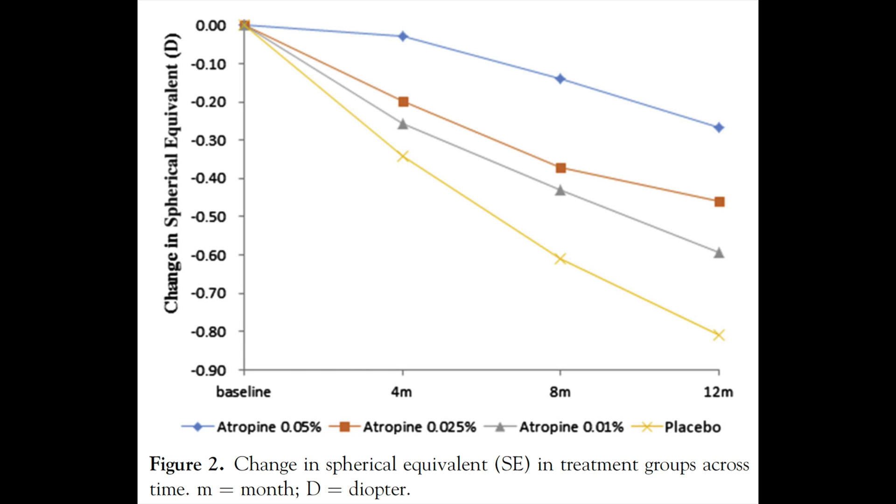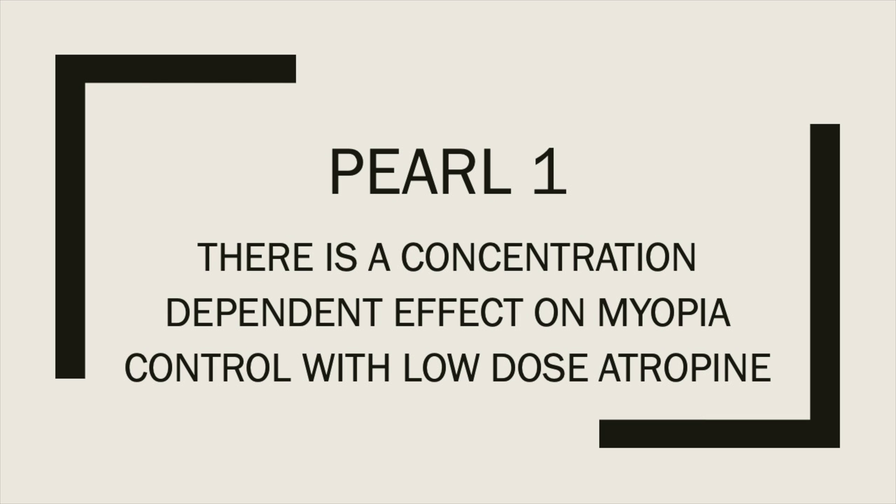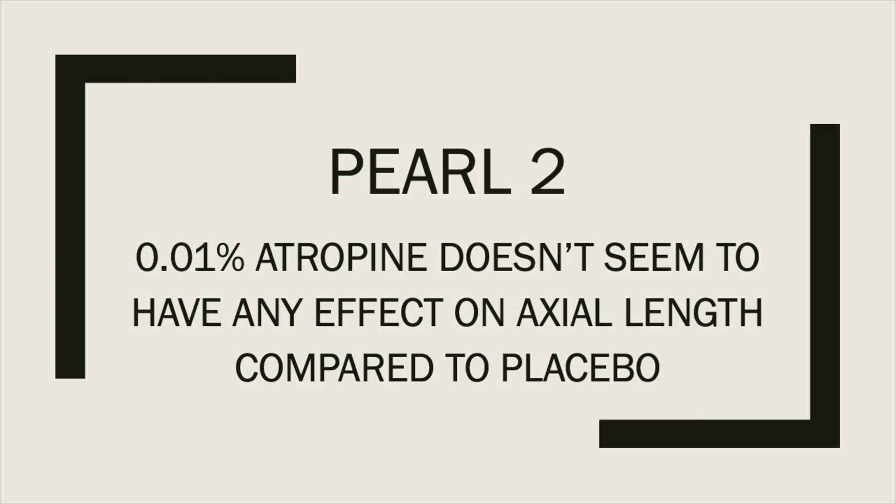Phase one looked at about 400 kids aged 4 to 12 years old using placebo, 0.05%, 0.025%, or 0.01% atropine — one drop in each eye every evening. The results, as these graphs show, demonstrated a clear concentration-based response: the higher the dose of atropine, the more effective it was in controlling myopia. This also applied to axial length. Pearl number one: there is a concentration-dependent effect on myopia control with low-dose atropine. Notably, 0.01% showed no significant difference in axial length compared to placebo — that's pearl number two.